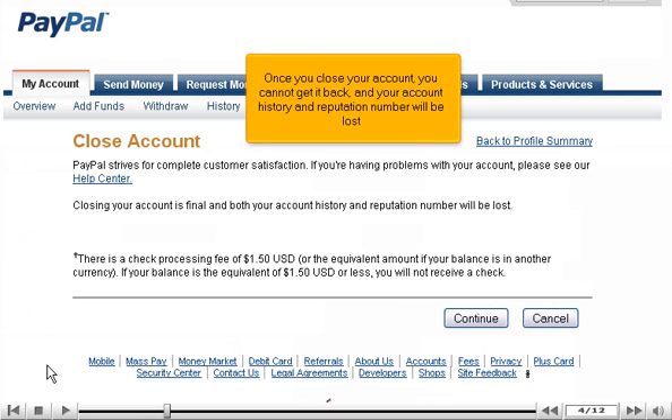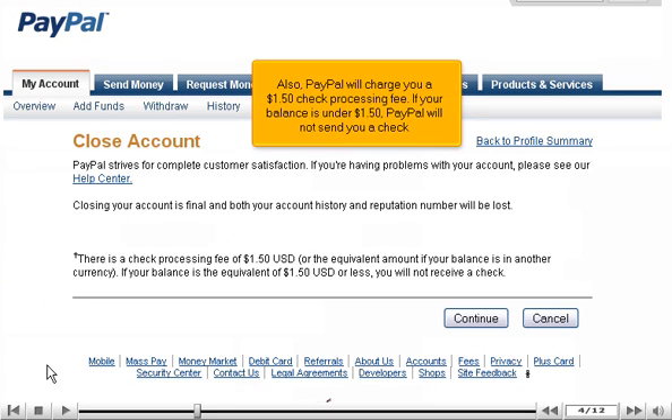Once you close your account, you cannot get it back, and your account history and reputation number will be lost. Also, PayPal will charge you a $1.50 check processing fee. If your balance is under $1.50, PayPal will not send you a check.